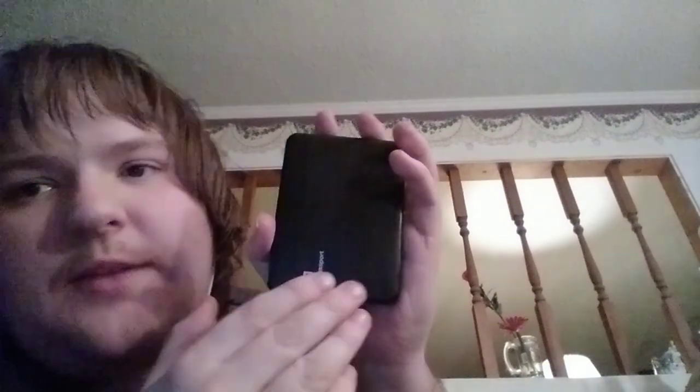I think they have a really cool design on their portable hard drives. Western Digital.